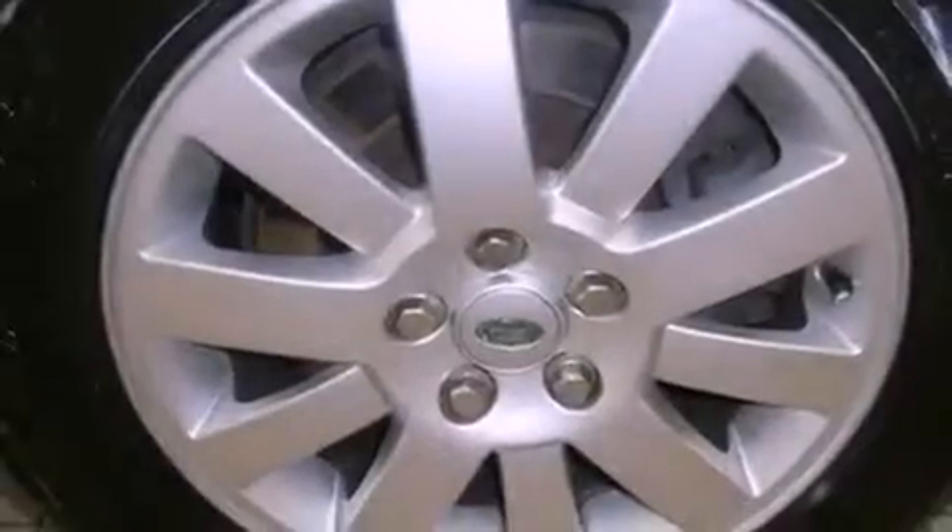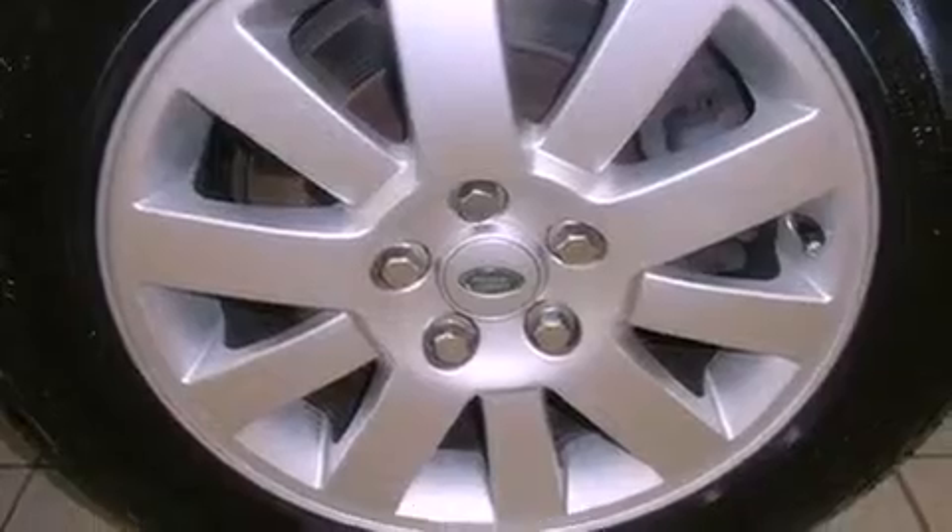Also included are halogen headlights, an anti-lock braking system, a folding rear seat, and leather seats that provide great support and create an overall luxurious feel.